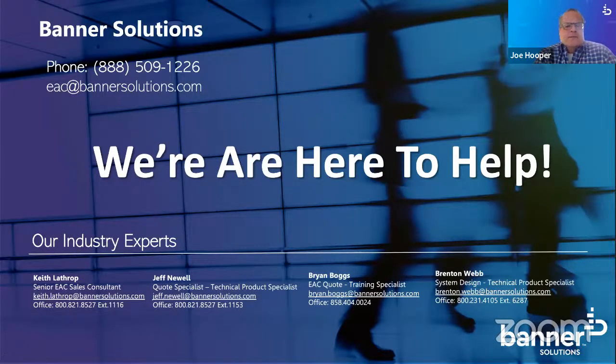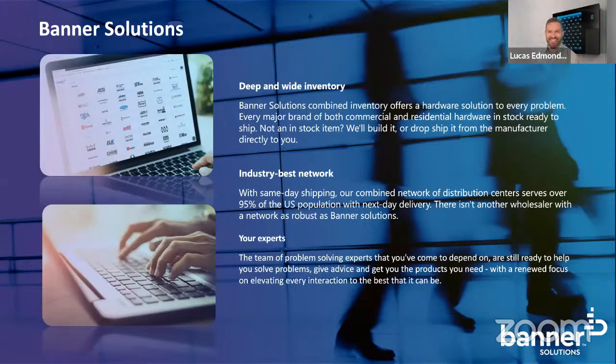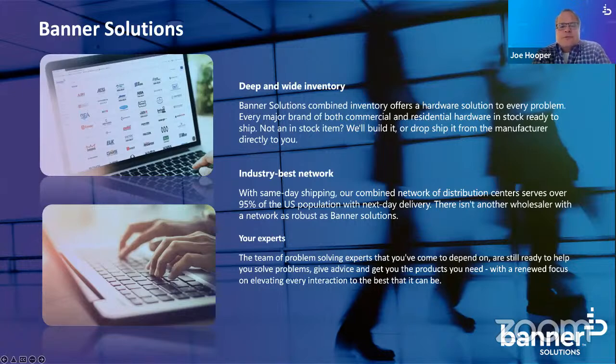Banner Solutions is one of the largest door hardware and access control distributors out there today. Through a series of acquisitions, we've become a large $250 million distribution arm with more than 12 distribution centers across the United States. We have a deep and wide inventory of both mechanical and electromechanical products, including access control products and software. We're going to be showing you one of the products that we recently began carrying.